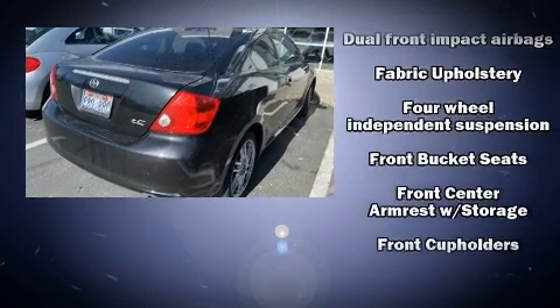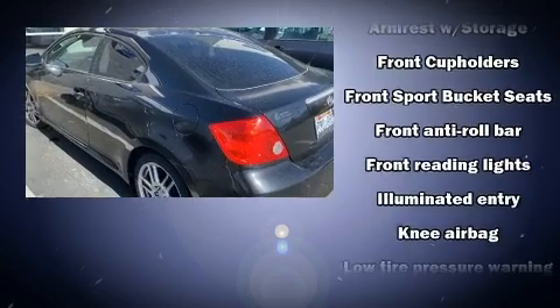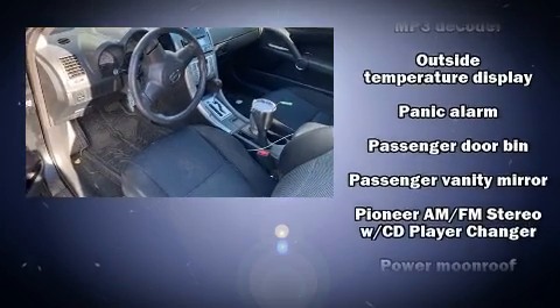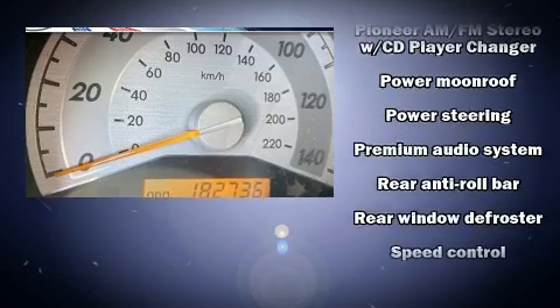Passengers are protected by various safety and security features, including dual front impact airbags, knee airbags, a panic alarm, and ABS. Brake Assist technology provides extra pressure when applying the brakes.